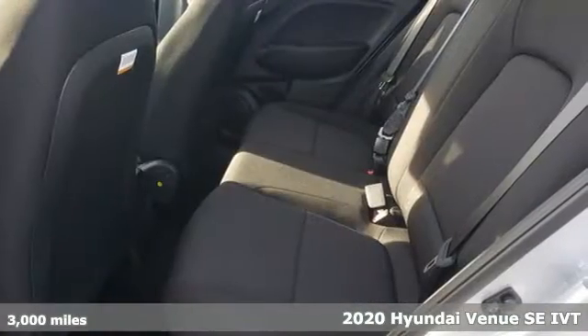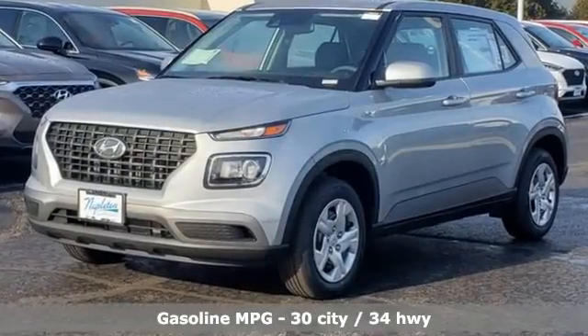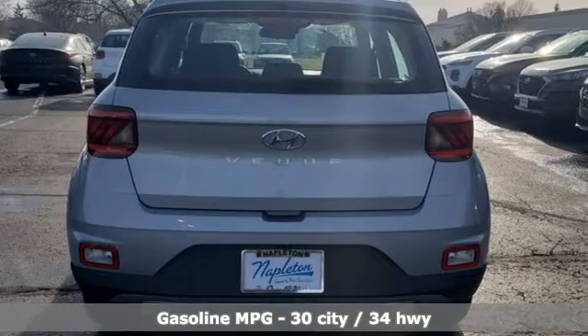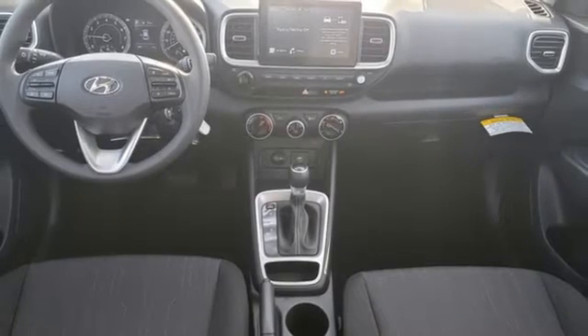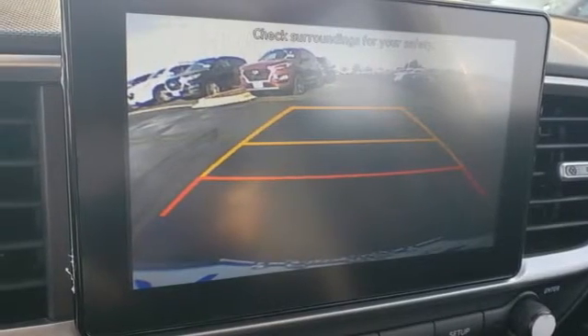And get ready for an impressive combination of features: inline four-cylinder engine, manual tilting steering column, external memory control, manual telescoping steering column, wireless phone connectivity, voice activation, rear lip spoiler, USB port, and streaming audio.